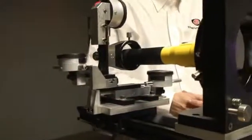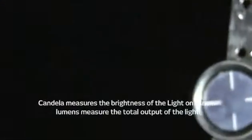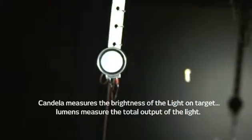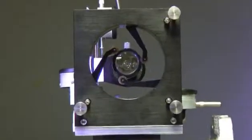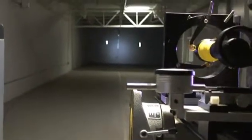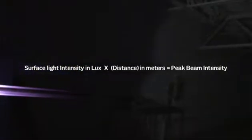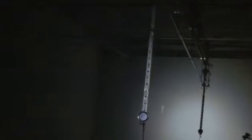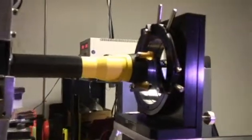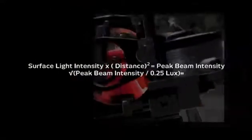Peak beam intensity and beam distance are both measured by the same test. The light being tested is aimed at a target placed 2, 10, or 30 meters away, and the light output is measured by a candela meter connected to a light sensor on the target. Peak beam intensity is defined as the maximum luminous intensity typically along the central axis of a cone of light, reported in candela, using the formula: surface light intensity times distance squared equals peak beam intensity. The same measurements determine beam distance, defined as the distance at which the light beam is 0.25 lux, calculated using the inverse square law. Here's the formula used.